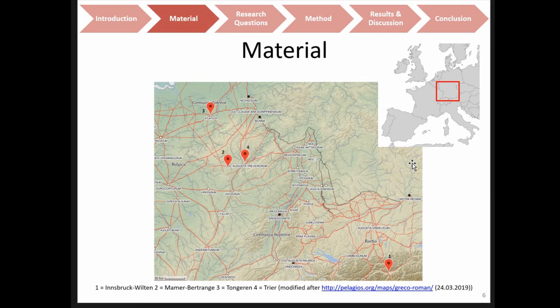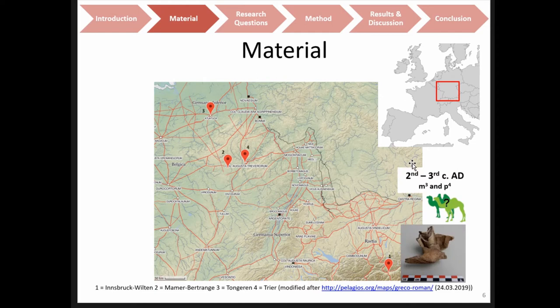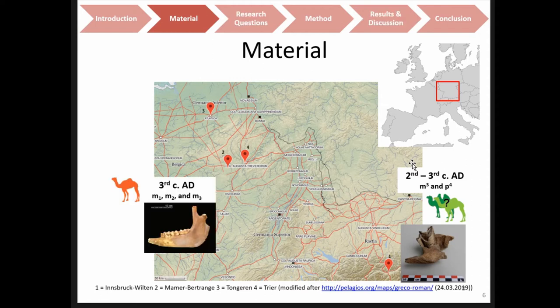The material I used comes from the area indicated in the right corner — Central Europe. We had four individuals from four sites. The first is Innsbruck-Wilten, a settlement from the 2nd to 3rd century AD, where we had the 3rd molar and the 4th premolar. Then we have a dromedary from Luxembourg, from Mamer Bertrange, from the 3rd century AD, where we had all three molars present from the mandible.